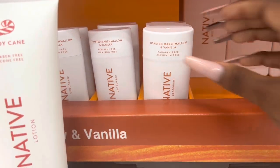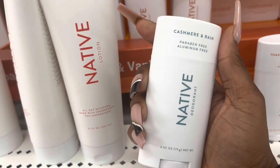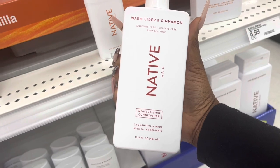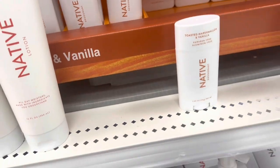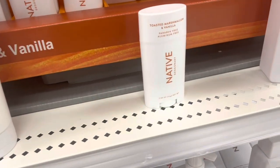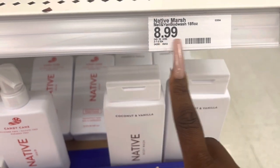We have the toasted marshmallow and vanilla — these are cute. The cashmere and rain. We have the warm cider and cinnamon conditioner for hair, and they have it in deodorant too. Oh my god, this is what I was looking for! It's got a good price, if that's the correct price — but I don't think that is the correct price.